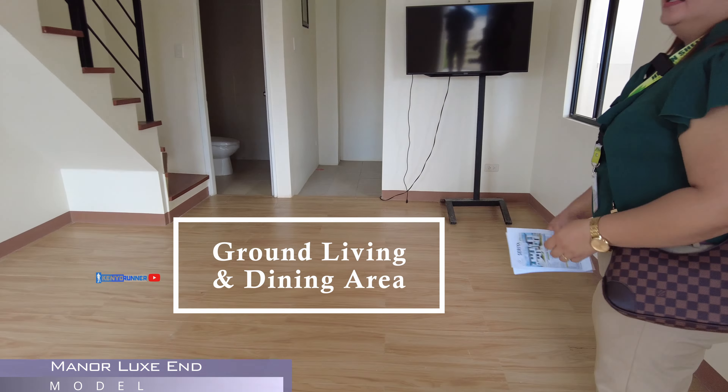So ngayon po, ang puntahan natin is yung Manor Locks End. So, dito sa Manor Locks End namin, yung garahe nyo nasa harap na din. May lot area po siya na 66 square meter. Tapos, yung bahay po natin is 50 square meter.